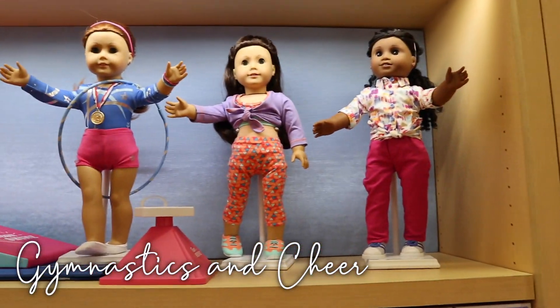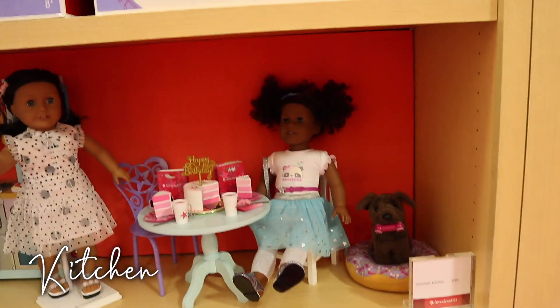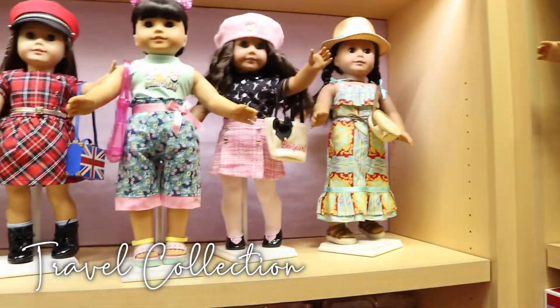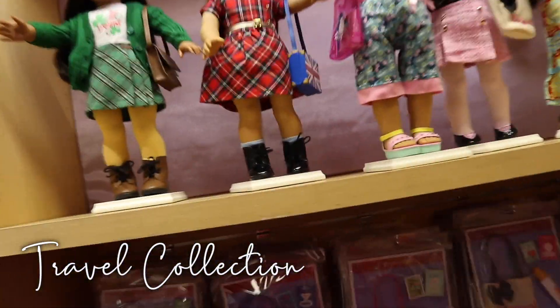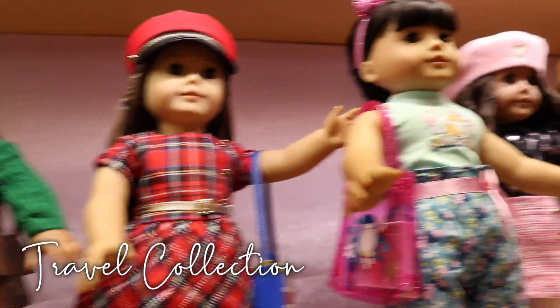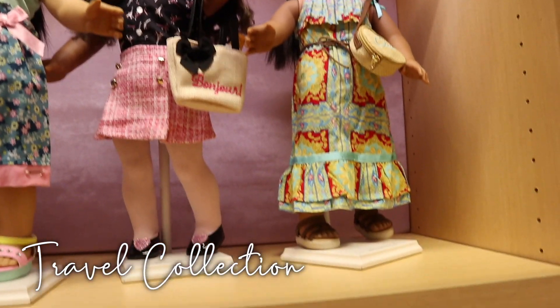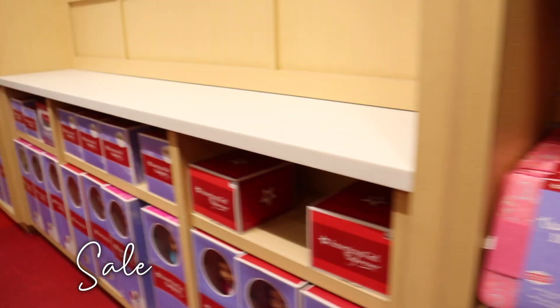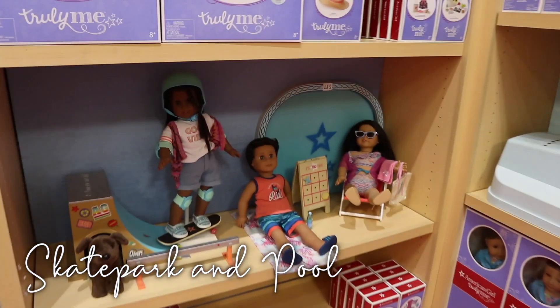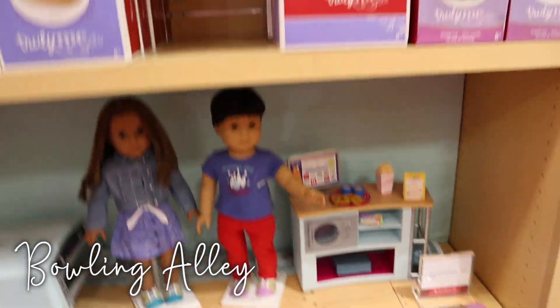We have the RC sports car on display — this is the red one. And then if you turn to the left here, we have the hair salon, as well as more Truly Me sets and outfits. Up here is the gymnastics and cheer stuff, and then below we have the kitchen. The kitchen is so cute and I love how it matches the table with the little mint color. And then up here we have my favorite collection, the travel collection. I absolutely love all these outfits. I love travel and I'm hoping to get the Ireland outfit next time, and possibly the England outfit and Italy outfit.